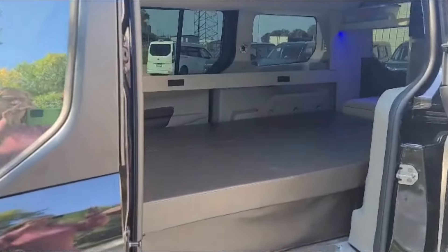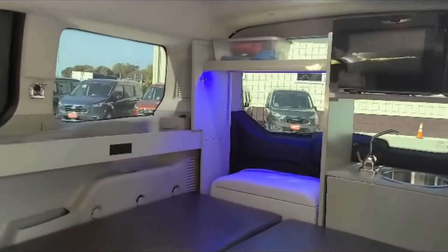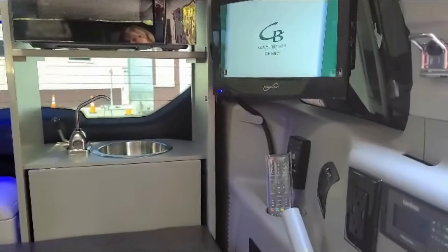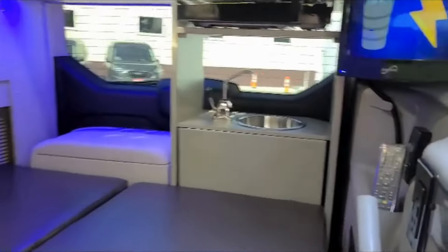Inside you find a 43 by 72 inch bed, refrigerator, microwave, TV DVD player, 2000 watt inverter, and a sink.